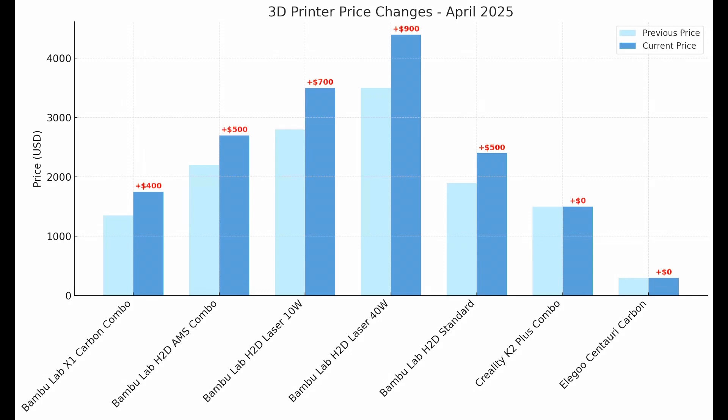What's going on with Creality and Elegoo? They're still holding steady for now, but don't be surprised if they follow once the post-tariff inventory runs out and they need to import new printers under this new tariff regime. If you've been thinking about buying a Bambu Labs printer, the ship has kind of sailed on that one. Otherwise, take this chance while you can to get your hands on a Creality, Elegoo, or other printers, because those prices are probably going to rise pretty soon.